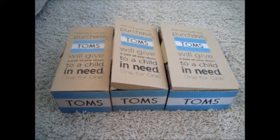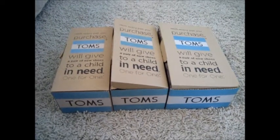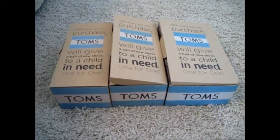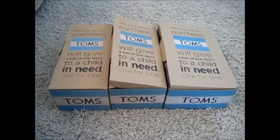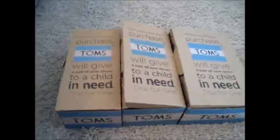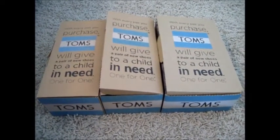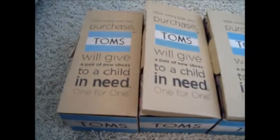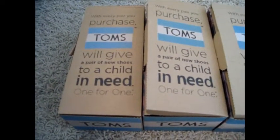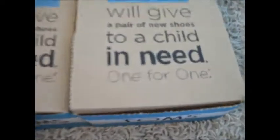Hey guys! I wanted to share with you my Toms haul. I got three pairs of Toms and these are going to be my spring, summer, and pretty much sort of into fall shoes. I actually fell in love with Toms a couple years ago when I had my son because they're just so comfortable. I love that with every purchase Toms donates a pair of new shoes to a child in need — they call that the one for one.